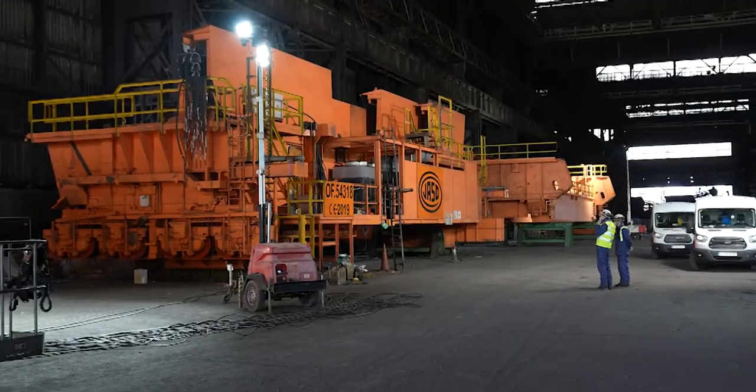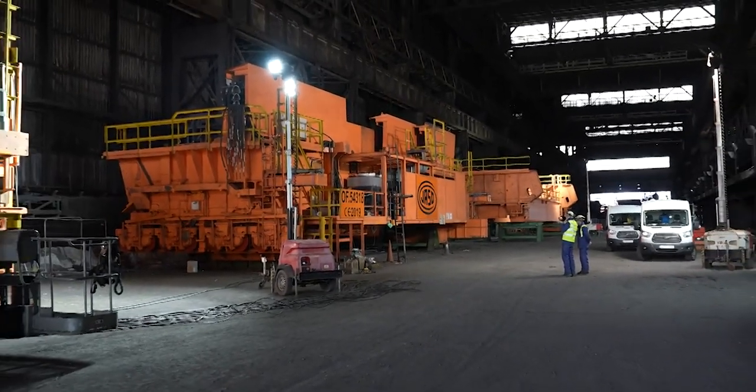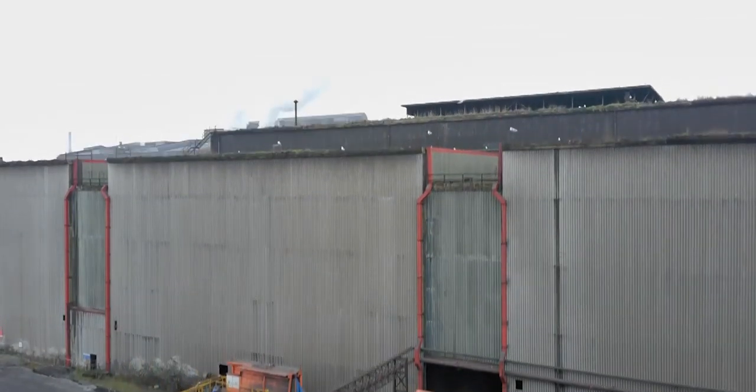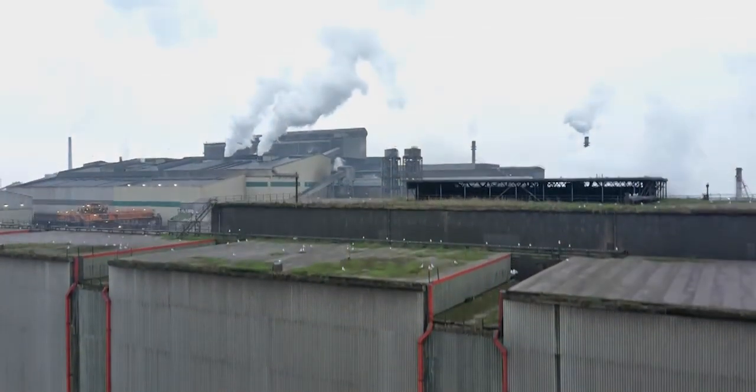A couple of weeks ago we came down to the steel plant to see the start of the installation of the new North Charger Crane. At the time we went over to the bays where the pieces were being held in readiness for them to be brought over to the lay down area and to be installed into the Charger Bay.